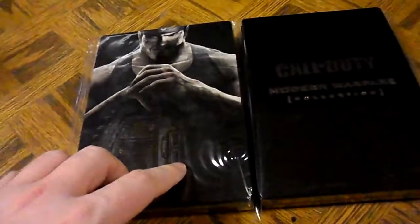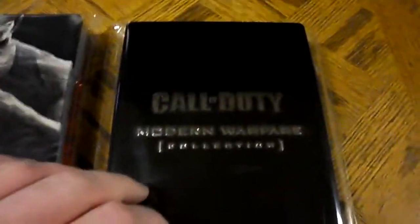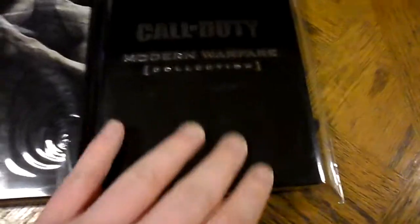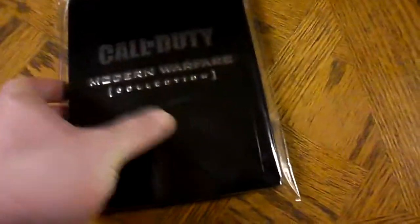I've got a new one today. I know I've already showed you the Gears of War jumbo steelbook from Italy, but I just want to show you that the Call of Duty Modern Warfare Collection that I got was a steelbook also. You can see it's the same size and everything, so this is a jumbo steelbook also.